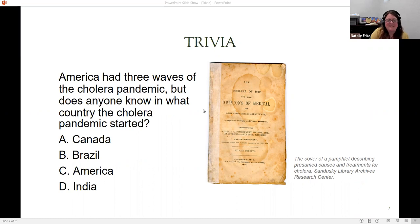Our next question: America had three waves of the cholera pandemic, but does anyone know in what country the cholera pandemic started? Options are A, Canada; B, Brazil; C, America; or D, India. This image also comes from the Sandusky Library Archives Research Center — it's a cover of a pamphlet describing presumed cases and treatments for cholera. I'm sure many of you have evidence in your local archives of the different epidemics that hit your area.